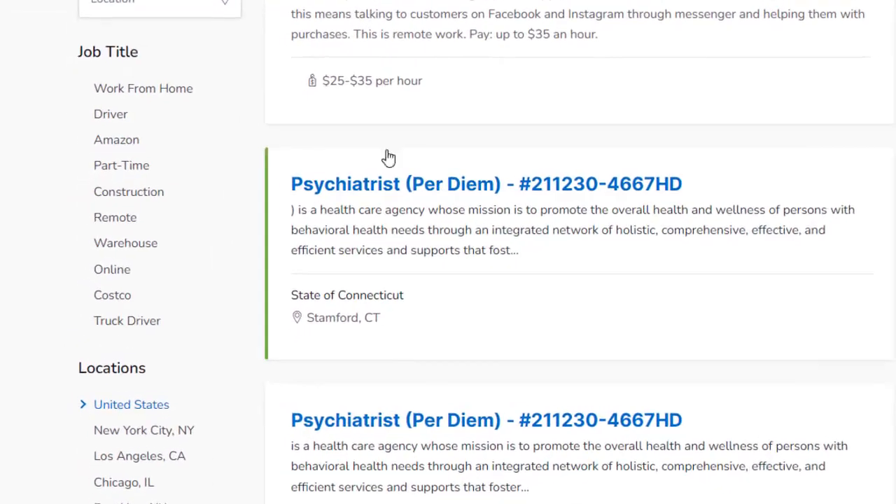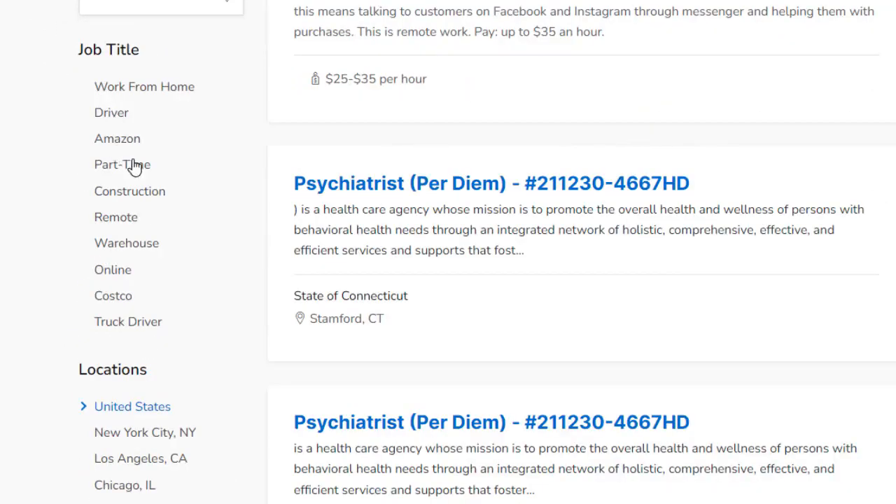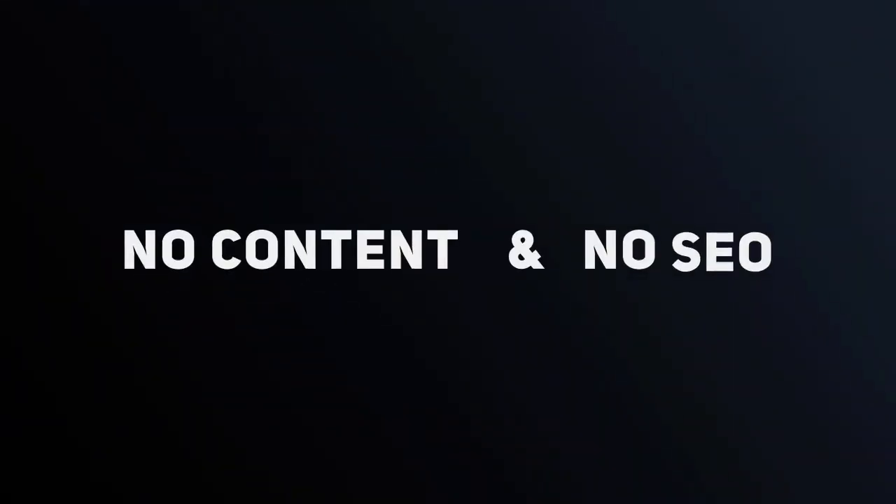With thousands of pages on your site optimized to show up in Google for every specific term that job seekers are typing into the search bar right now, you don't ever have to worry about SEO, content, or writing a single line of text. Your site even comes with a blog filled with fresh articles that attract even more free search engine traffic.